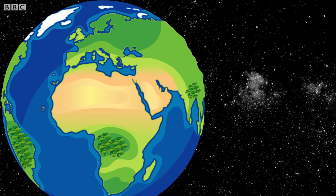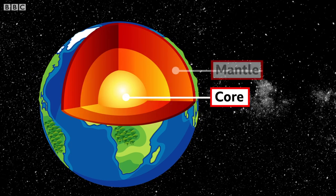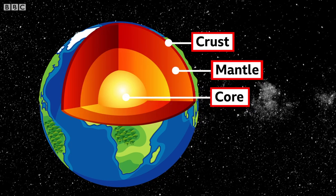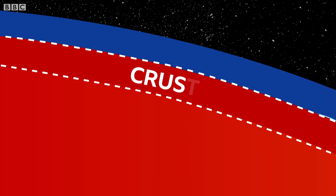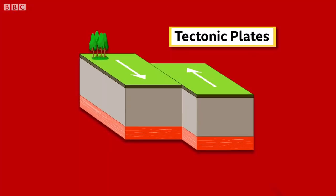So how was it created? Well, scientists believe that the earth is made up of different layers: the core, the mantle, and the crust. The crust, which is a very thin top layer, is divided into different sections called tectonic plates.